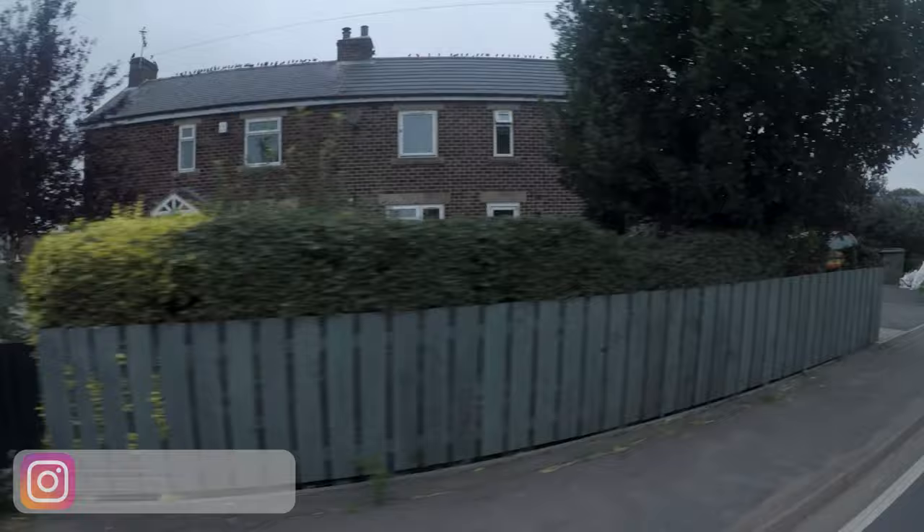I'm heading to Settle, actually a place called Oustwick which is not far from Settle. That's tomorrow's ride, so stick around — I'll see you in the morning.